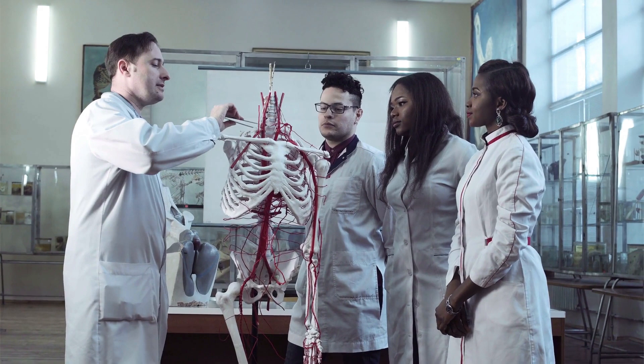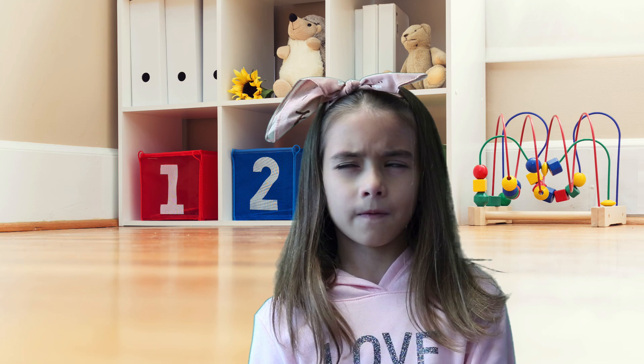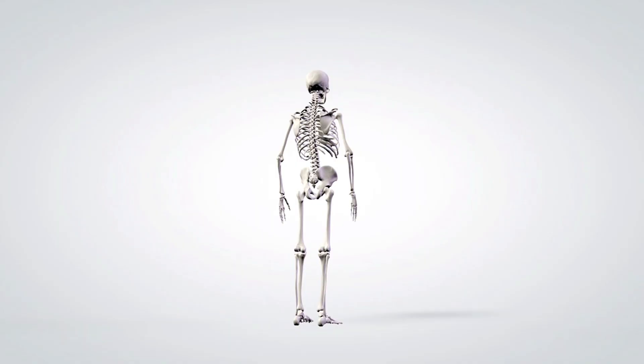After this happens, the bones are as big as they will ever be. And bones that are your skeleton are all alive. They grow and change all the time, like other parts of your body. So, what are bones for?